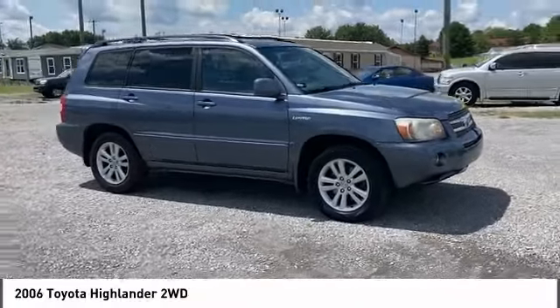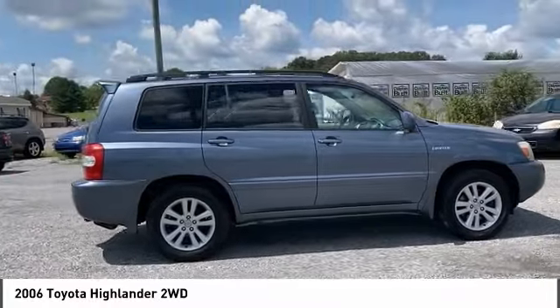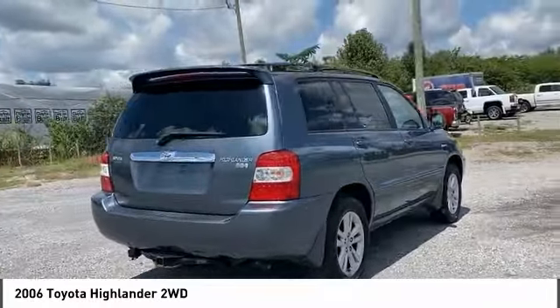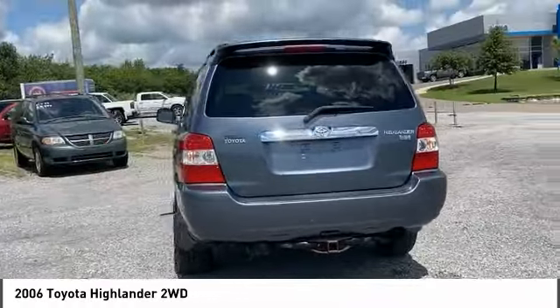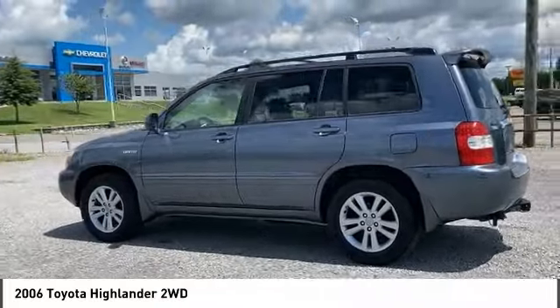Looking for the right vehicle? Check out the 2006 Highlander. The Highlander is the SUV that's thought of everything, offering seating for up to seven and featuring Toyota's innovative center stow design. The second row bench seat folds away, leaving a pair of captain's chairs.